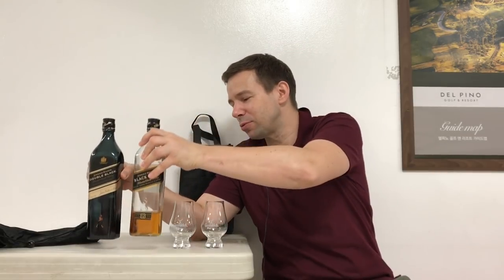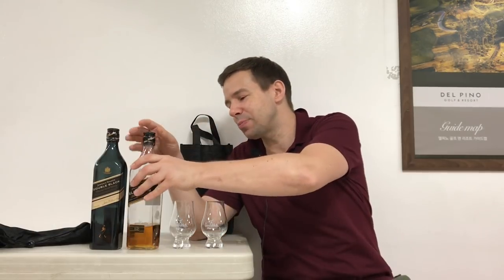Now, first of all, where am I? I'm on a family vacation at the Del Pino Golf & Resort in Sokcho, on the east coast of Korea. I wanted to do a review — I brought a bunch of bottles, looks like I'll only do this one, but at least one is better than none. Let's get these poured. This is the standard 12 year old, a bottle I've had for about six or eight months, but it's only been open for about one month.